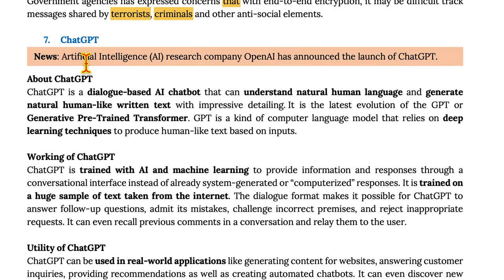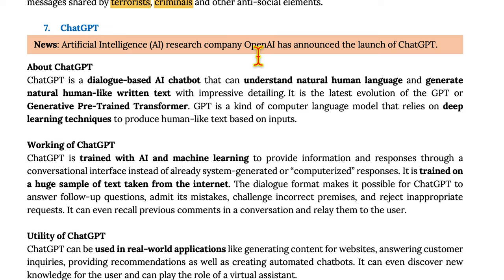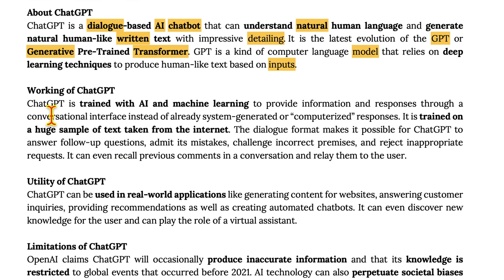Moving on to ChatGPT. Artificial intelligence research company OpenAI has announced the launch of ChatGPT. ChatGPT is a dialogue-based AI chatbot that can understand natural human language and generate natural human-like written text with impressive detail. It is the latest evolution of GPT, or Generative Pre-trained Transformers, a kind of computer language model that relies on deep learning techniques to produce human-like text. ChatGPT is trained with AI and machine learning to provide information and responses through a conversational interface instead of pre-generated computerized responses.